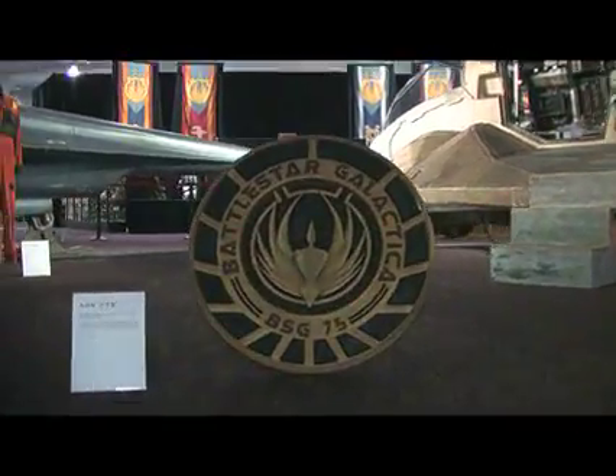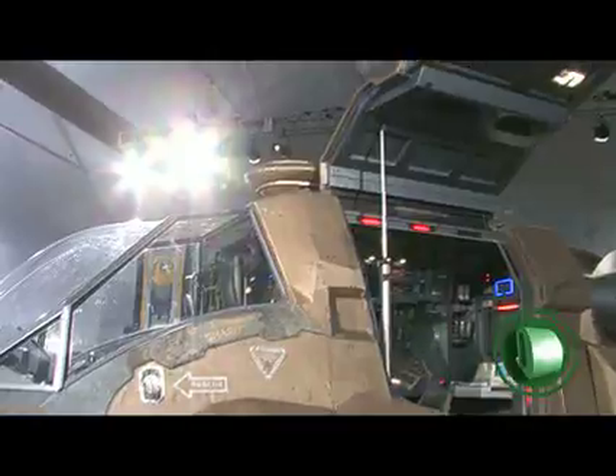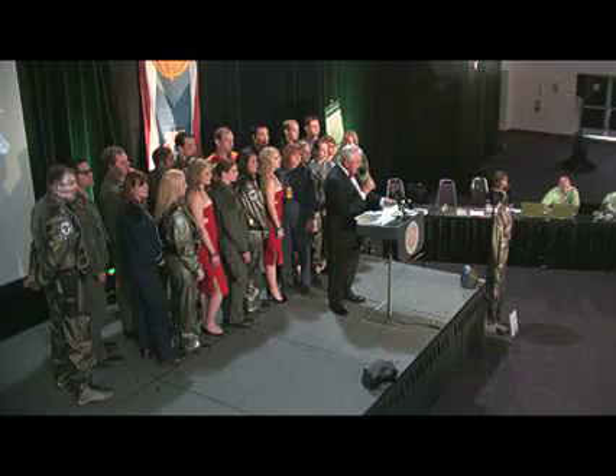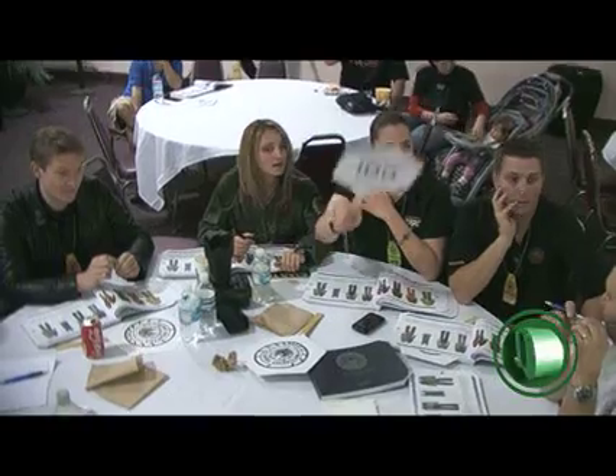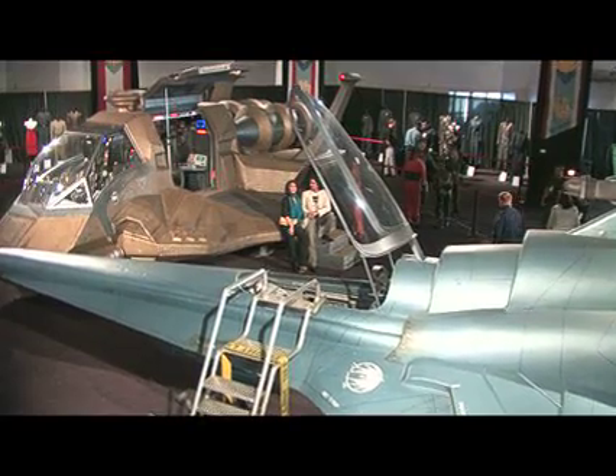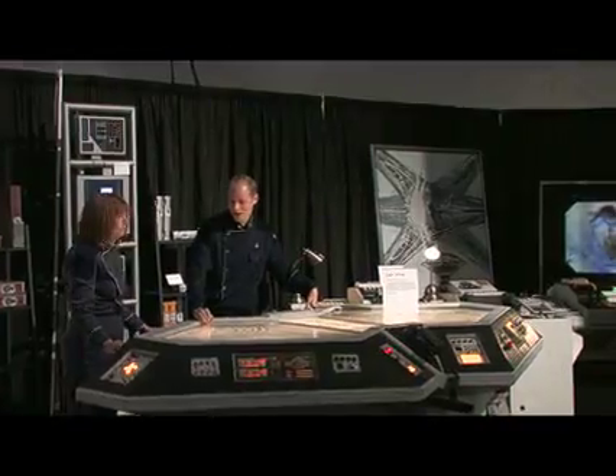Welcome to the Battlestar Galactica prop, costume, and set piece auction. Hundreds of items from the hit sci-fi television show were auctioned off January 17th and 18th in a special two-day event in Pasadena, California. I have to say it is an immense honor for me — I'm just a fan. I'm sad that the show is over because it has been an amazing five-year experience.